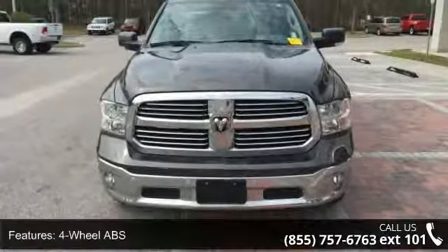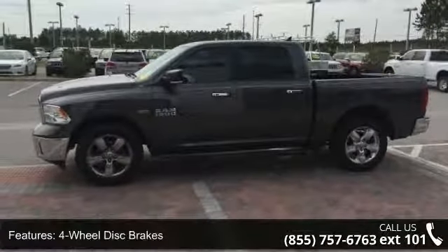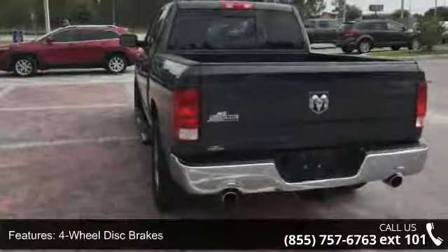This vehicle's top features include 4-wheel ABS, 4-wheel disc brakes, 8-cylinder engine, adjustable steering wheel, and auto-off headlights.